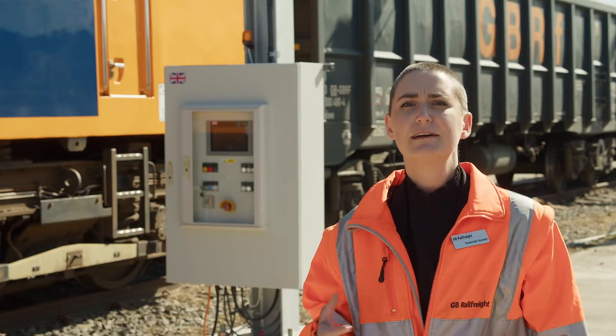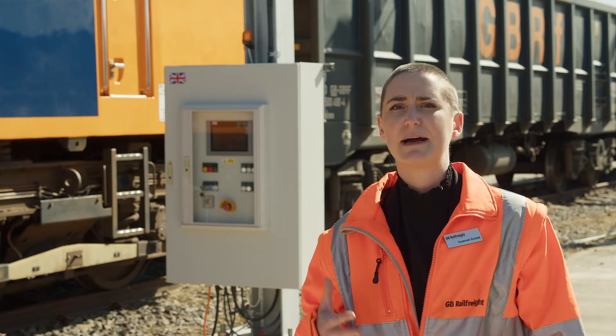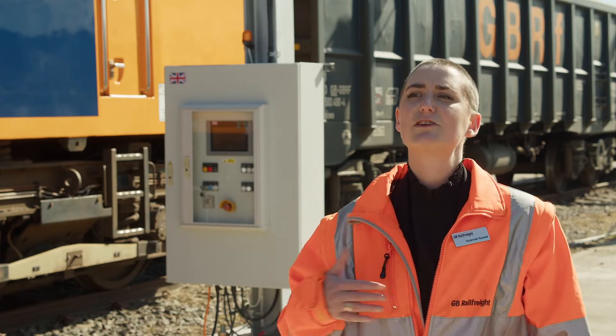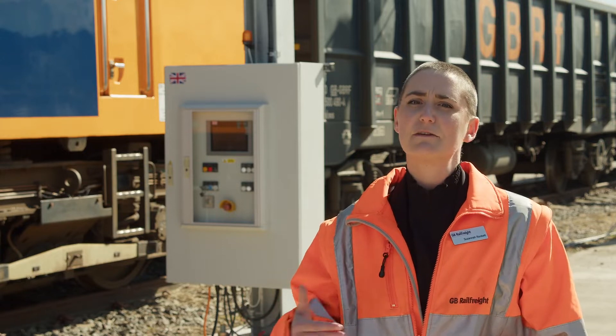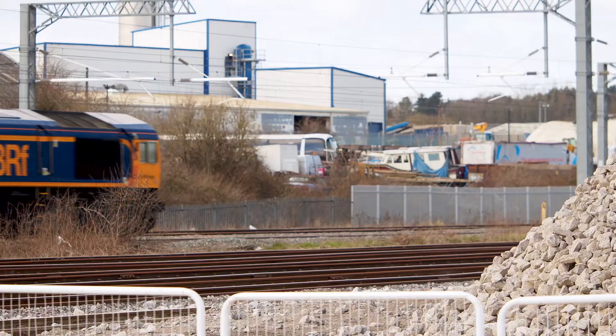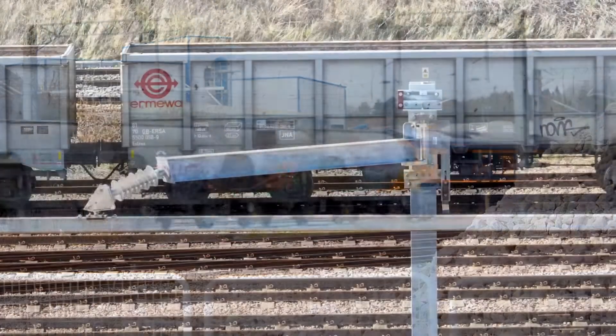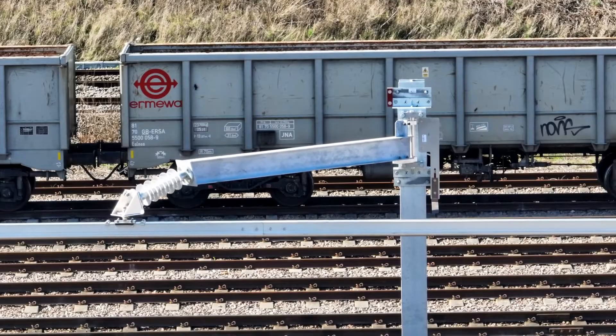Moving goods by rail reduces CO2 emissions by up to 76 percent in comparison to road haulage. However, that's not the end journey — we're largely running with diesel engines because of the lack of electrification in the UK, so electrification is necessary to actually enable us to reach net zero by 2050.